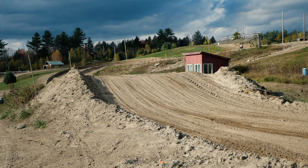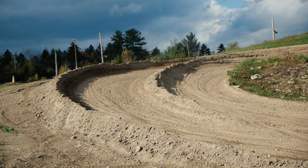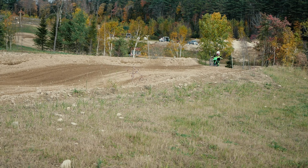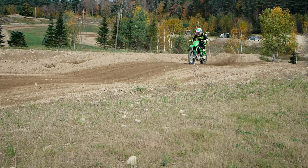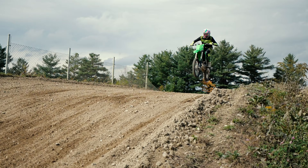Obstacles. The obstacles are kind of funny — they're all very small. There's one step-down in the back that I'm not hitting because it literally looks like if you don't do it absolutely perfect, you're going to die. But other than that, the obstacles are pretty near perfect. They're small but wicked fun — the perfect size for how the track flows. Nothing super scary other than that step-down. Obstacles: 8.4.